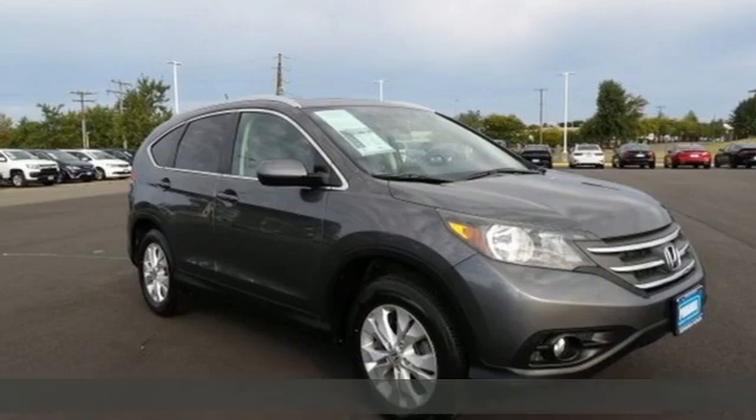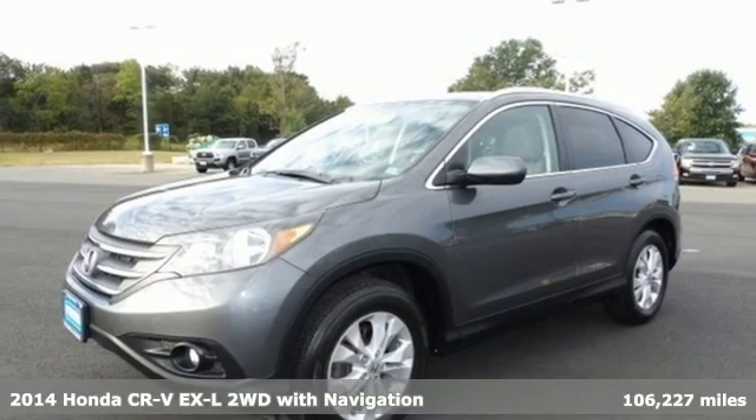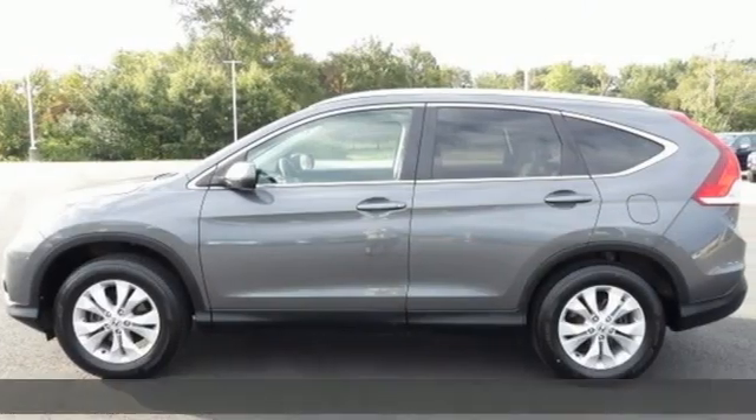Here's a 2014 Honda CR-V. Capability without compromise isn't a dream, it's a CR-V. And get ready for an impressive combination of features.